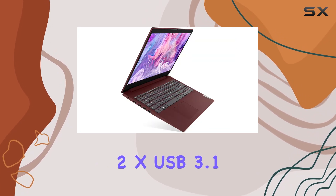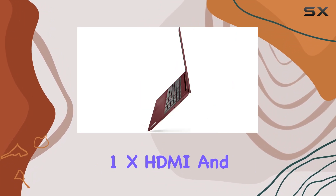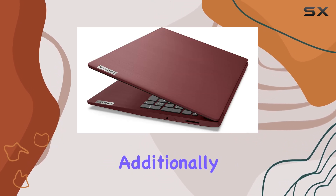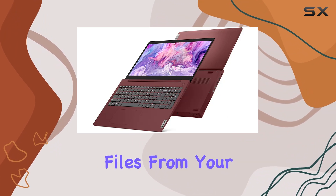On the ports front, you get 2x USB 3.1, 1x USB 2.0, 1x HDMI, and a headphone jack, providing ample options for connecting your peripherals and accessories. Additionally, the SD media card reader adds convenience for transferring files from your camera or smartphone.